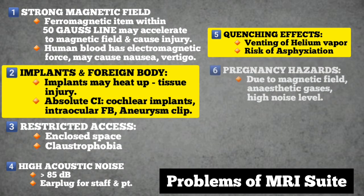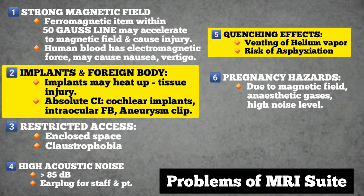Number six: hazards of MRI during pregnancy. Exposure to strong magnetic fields, high noise levels, and unscavenged anesthetic gases may pose hazards to the developing fetus.